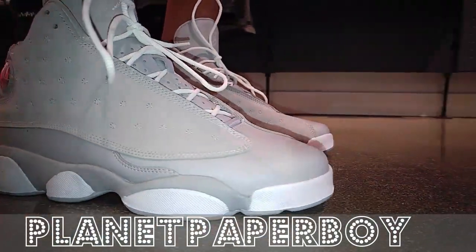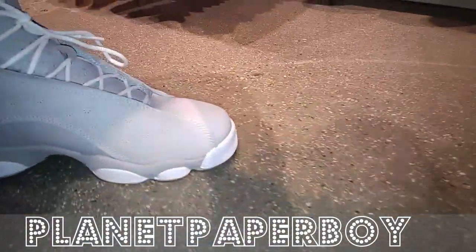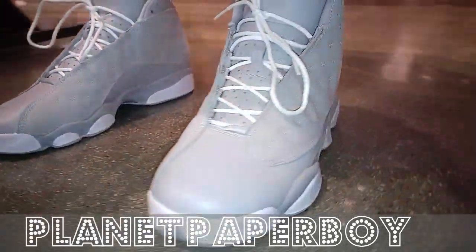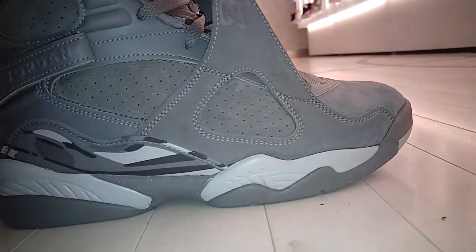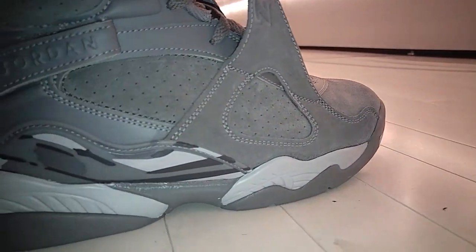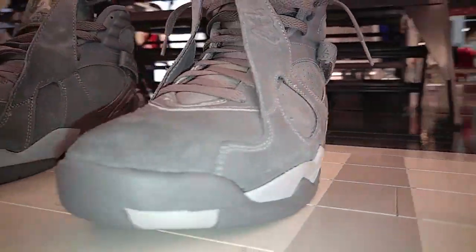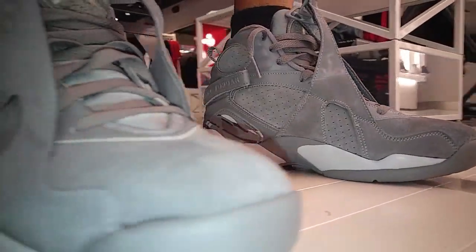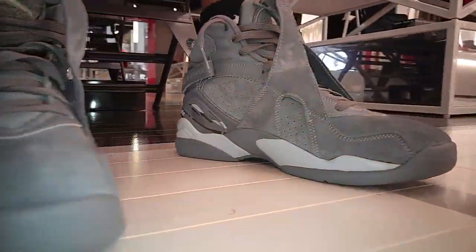Like, comment, and subscribe, guys. I think these look pretty nice, not bad at all. Not too shabby. These are what the Cool Gray 8s look like on feet. Like I said, I think the midsole should have been white and the laces should have been white — would have been dynamite. I might cop them. I would go half a size down if I were you. If you got wide feet, go true to size. Don't go half size up. Like, comment, subscribe, guys.